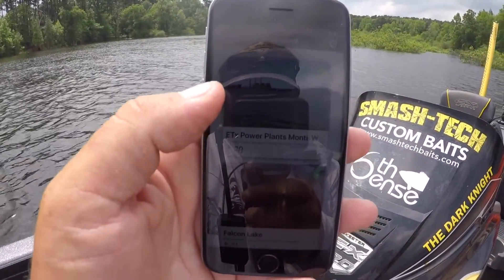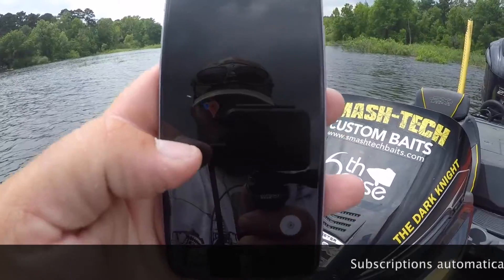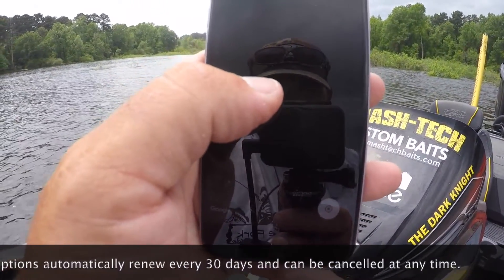So we've got our app open here guys. We're gonna scroll down to Lake O' the Pines — there it is, we'll open it up. As you can see, we've positioned our boat — the blue dot is our boat — we've positioned our boat right here next to one of the waypoints. Let's read the description.